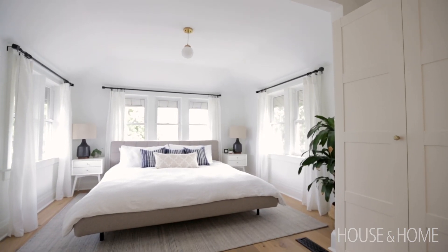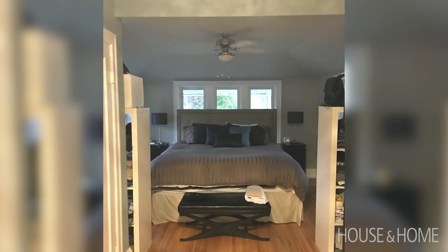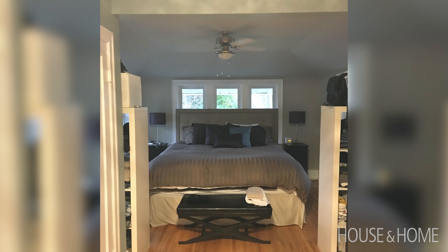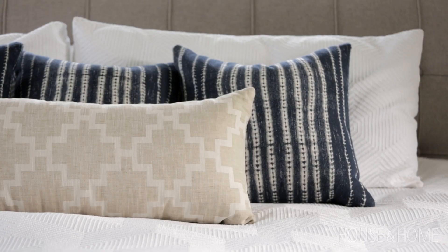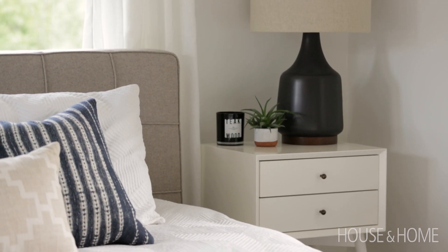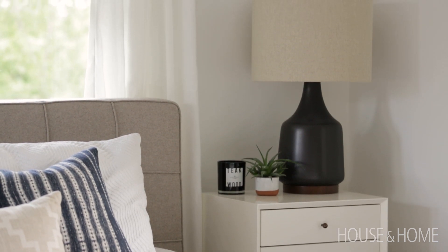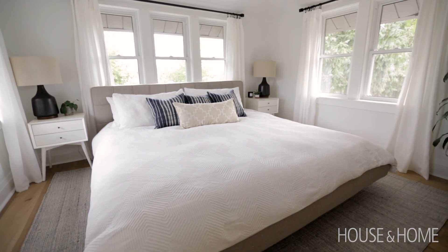The master bedroom was a beautiful space but felt a little cramped because a closet was enclosing the view to the windows. We removed the closet, painted the walls white, used lots of white bedding and textures, and kept things really light and airy. Black lamps add a little bit of drama on that wall, with easy breezy white draperies to keep it really flowy.